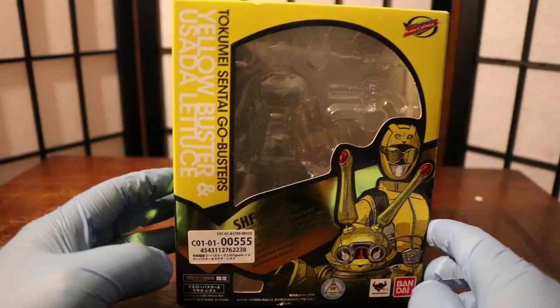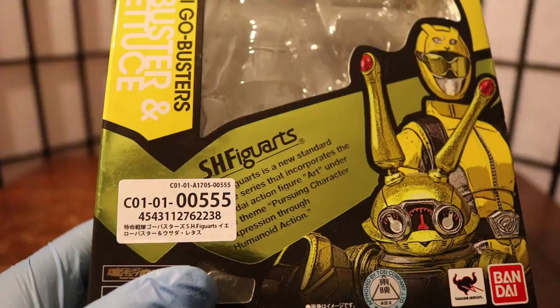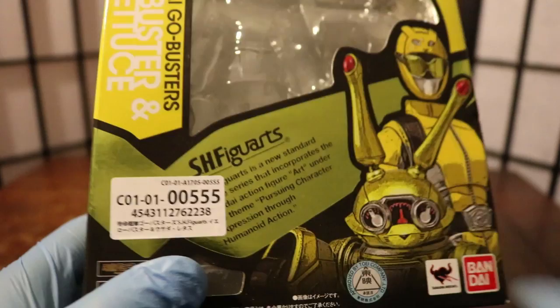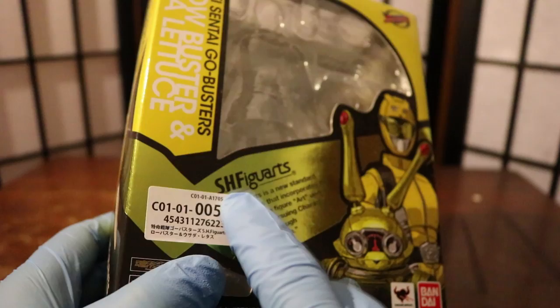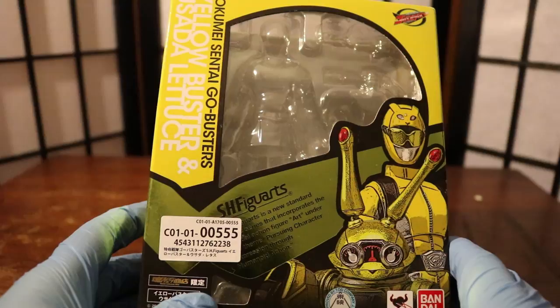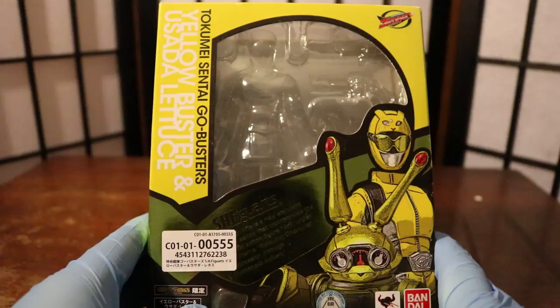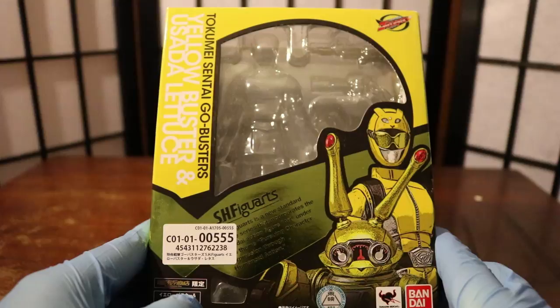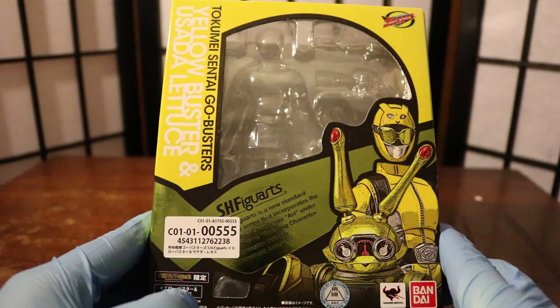I like the tint of the yellow on the box art. This is an SH Figuarts figure — a standard figure series incorporating the Bandai action figure art under the theme of pursuing character expression through humanoid action. This is a Premium Bandai item, which means they only made the amount that was pre-ordered, so this was an exclusive item. Go-Busters didn't really sell well, so their prices on the secondary market after release around 2012 or early 2013 are pretty decent. Since Go-Busters is my favorite Sentai series, I have no complaints there.